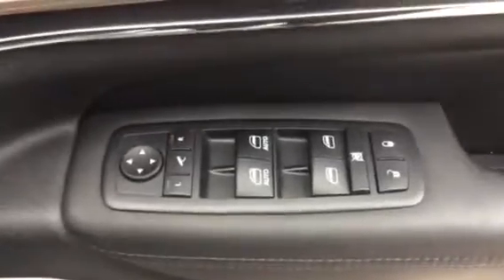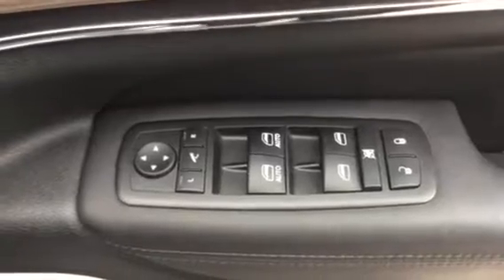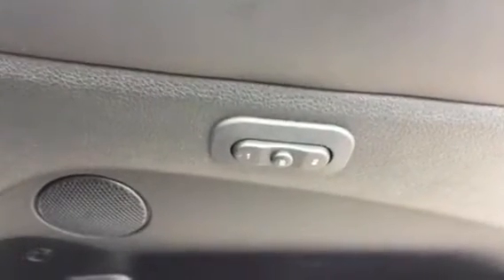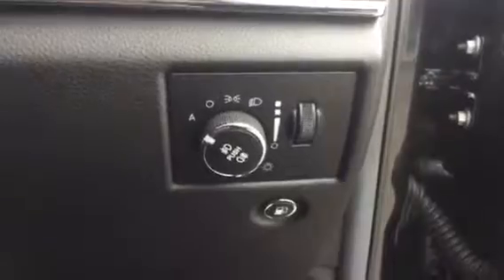There's your button for your keyless entry. You have buttons for the electric windows all round, remote central locking, and your folding mirrors. The car comes with electric operating seats and memory seats as well. You also have automatic lights.